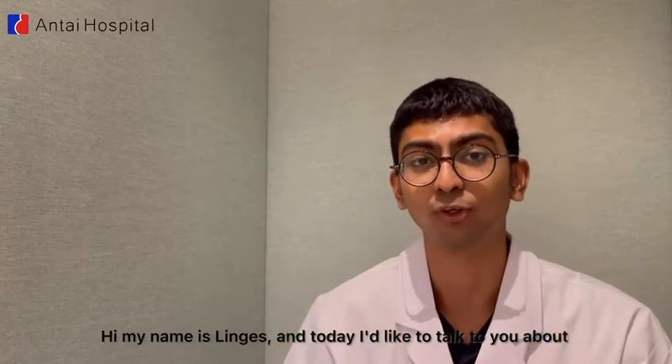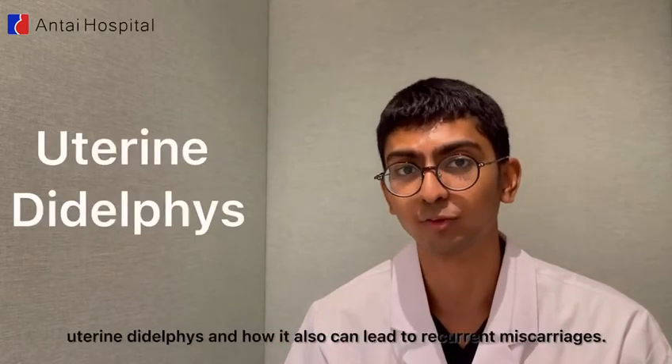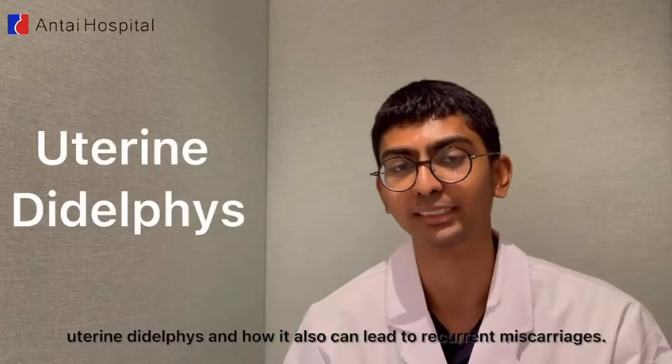Hi, my name is Lingus and today I'd like to talk to you about uterine didelphys and how it can also lead to recurrent miscarriages.